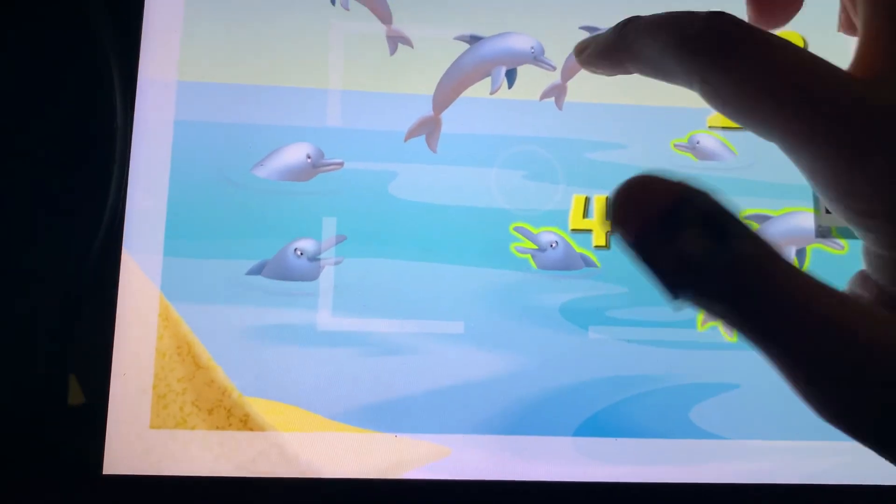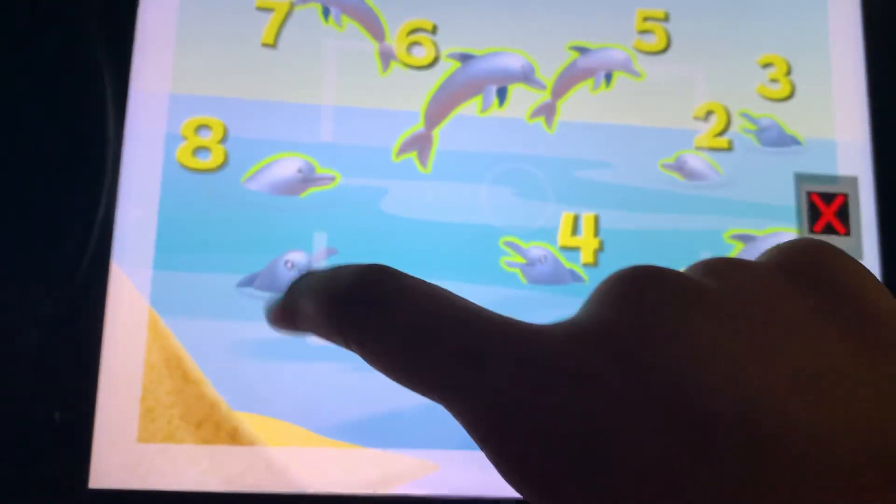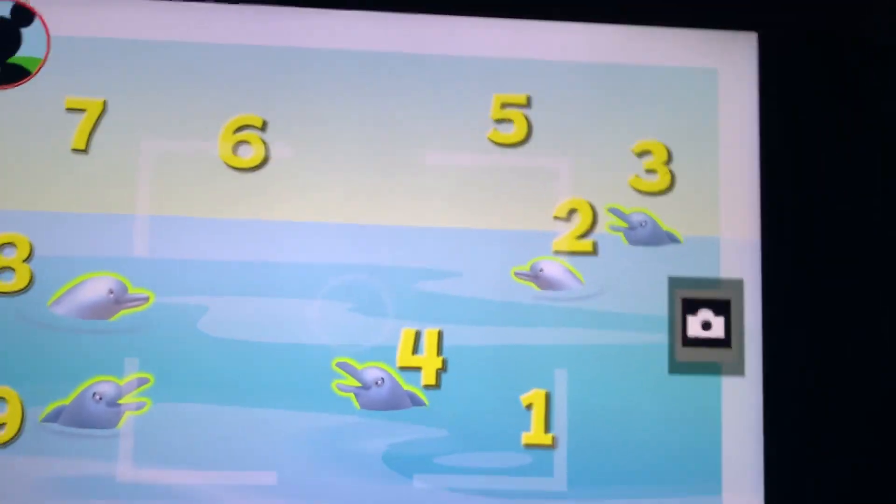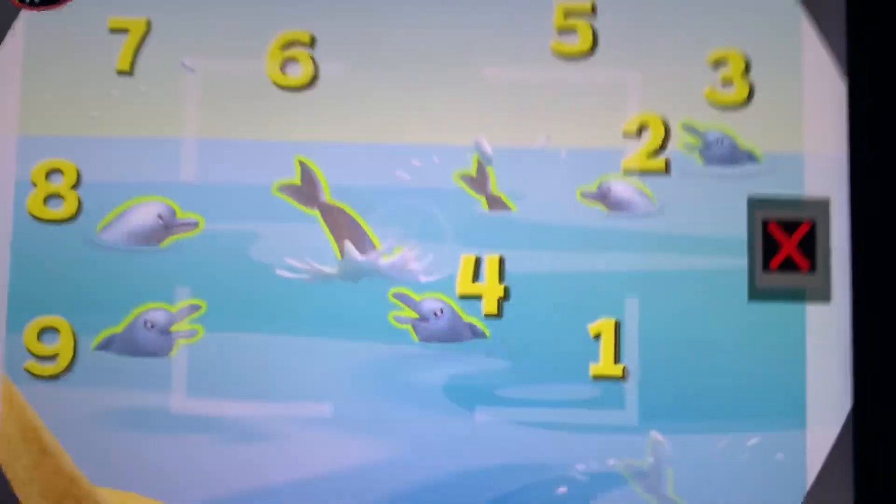One, two, three, four, five, six, seven, eight, nine... Oh boy! Now, tap the camera to take a picture. Say, sunshine!